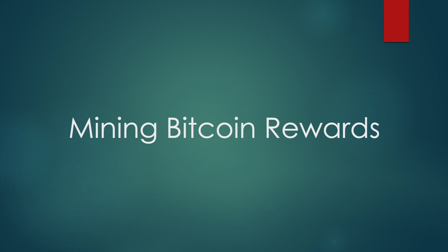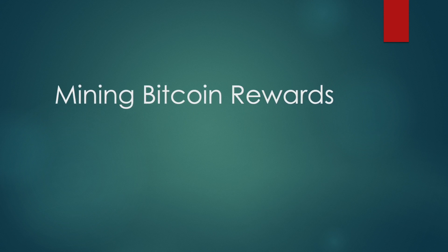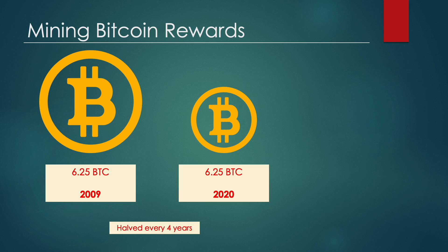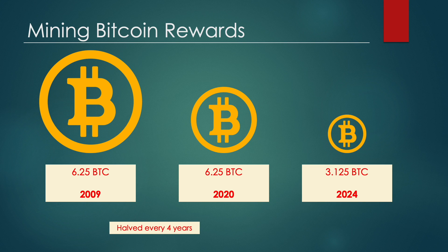Now let's take a look at the rewards miners get for their efforts. The reward paid to miners for each solution solved is currently set to 6.25 Bitcoin. This number started at 50 back in 2009 and is halved every 210,000 blocks, or roughly every four years. The last halving occurred in May 2020, and the next one will be sometime in 2024, when the reward will decrease from 6.25 Bitcoin to 3.125 Bitcoin.